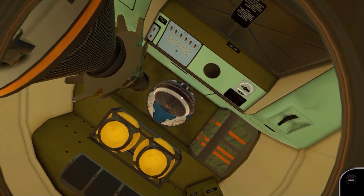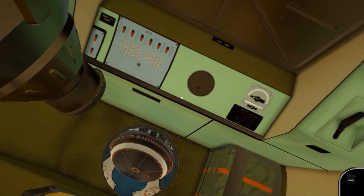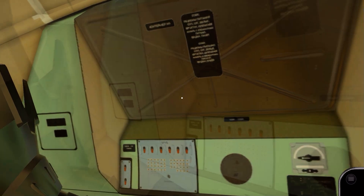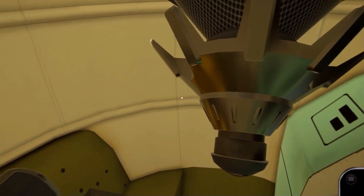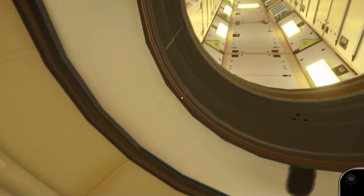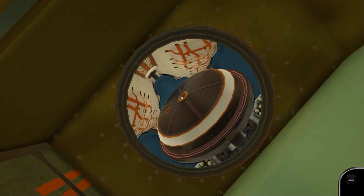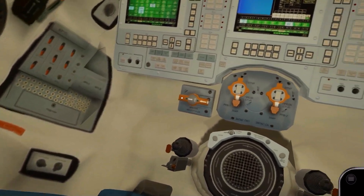We now enter the habitation module of the Soyuz, where the crew spends most of their time while travelling to the space station. This module contains communications equipment, docking avionics, and a toilet. Above us is the docking port and ISS lab module, and below is the Soyuz re-entry module. Let's enter one of the seats in the re-entry module and check out the control panel above.